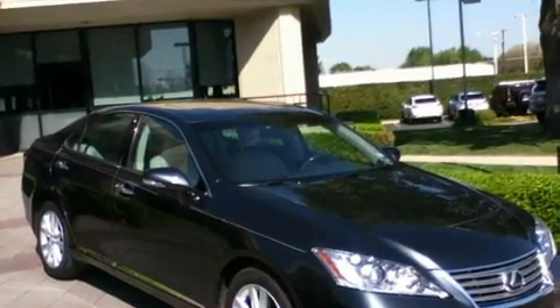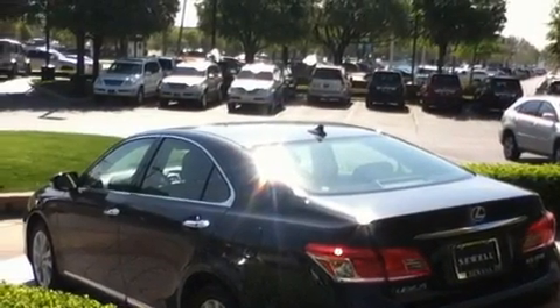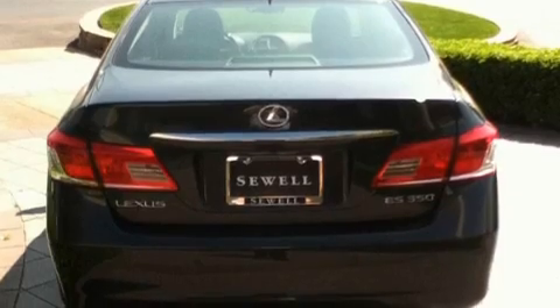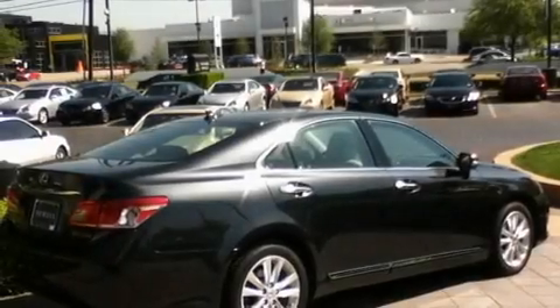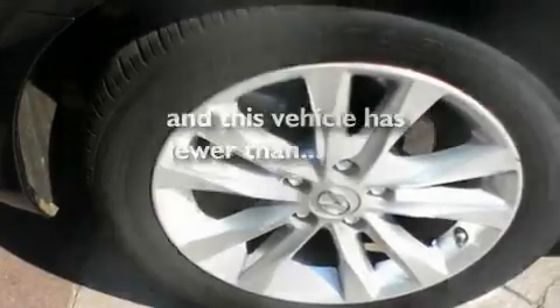Its top features include a moonroof, air conditioning with automatic climate control, a navigation system, interior wood trim accents, 17-inch alloy wheels, an engine immobilizer theft deterrent system, fog lamps, a low-tire pressure indicator, and cruise control. This vehicle has fewer than 9,000 miles on the odometer.